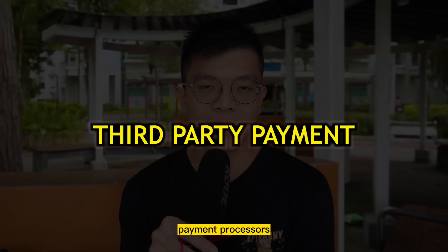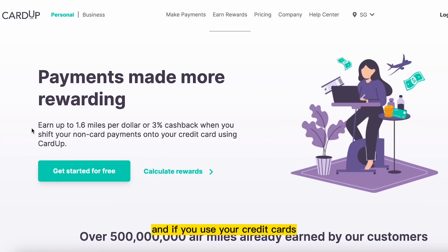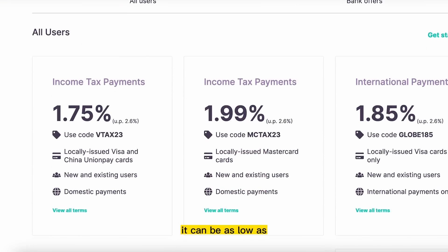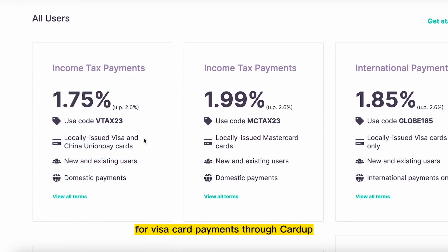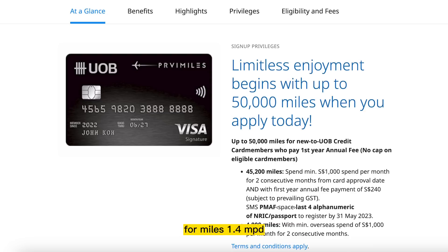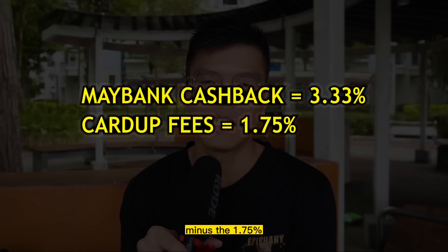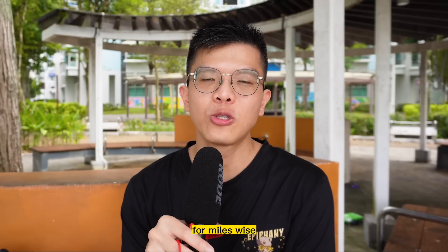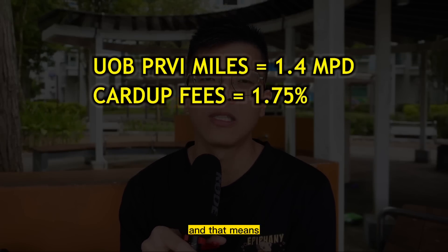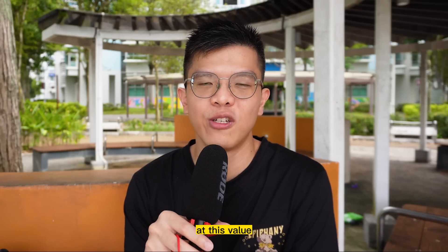The second option is to use third-party payment processors like CutUp or IpayMy. These processors charge a processing fee of around 2%, and paying via credit card makes it eligible for cashback or miles rewards. The current CutUp promotion offers as low as 1.75% processing fee for Visa card payments. The best entry-level pairings are: Maybank Platinum Visa at 3.33% cashback — netting a 1.5% gain after the 1.75% fee — or UOB PRVI Miles Visa at 1.4 miles per dollar, effectively buying miles at 1.25 cents per mile.